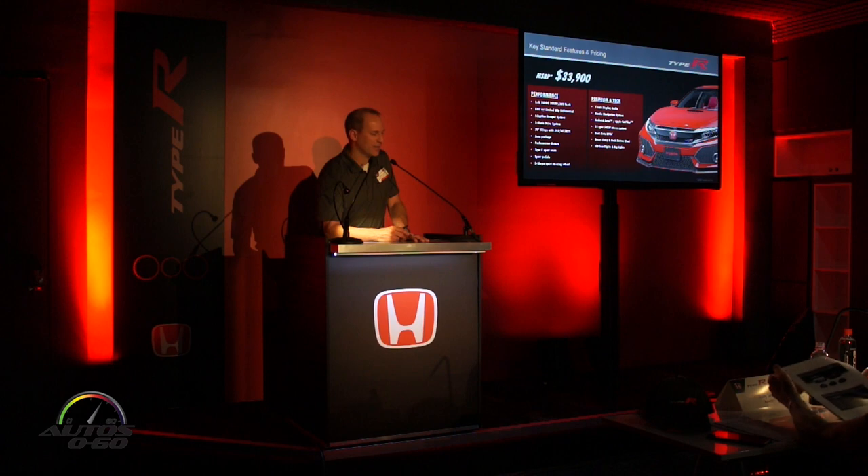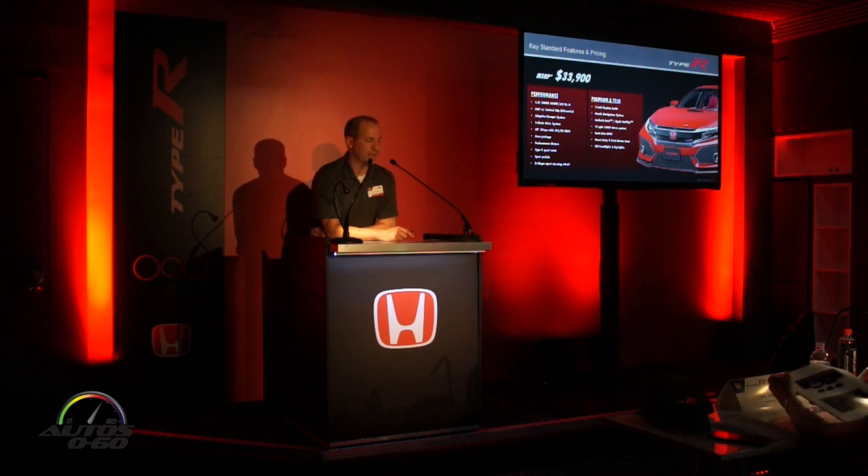MSRP for the car — probably the worst kept secret in the Honda PR portfolio, maybe next to details on the next generation Accord — but pricing officially is thirty-three thousand nine hundred dollars. Destination and handling adds eight hundred and seventy-five dollars. It's a one-spec car.